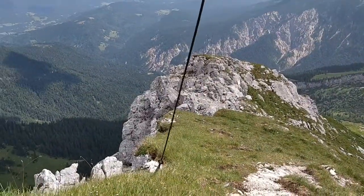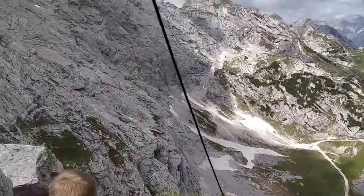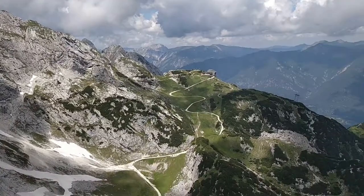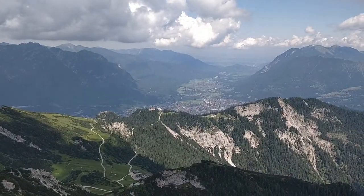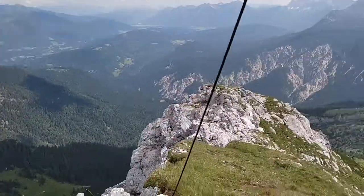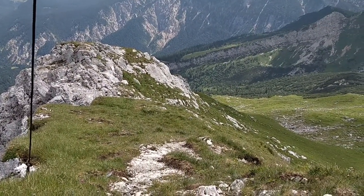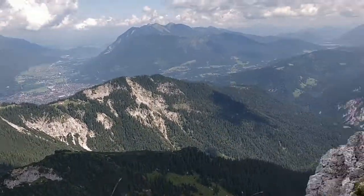Just made it to the top of the vertical part of the route, and are now at the summit of something or other, which is right next to the Alpsspitze. From here there are all sorts of routes to go back to the cable car, which we haven't decided yet. It was quite an Alpine, quite a technical route — certainly the most technical and difficult ferrata route that I've ever done, and completely vertical the whole way.